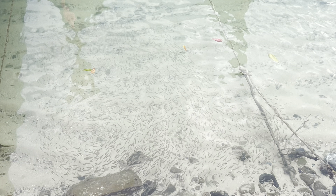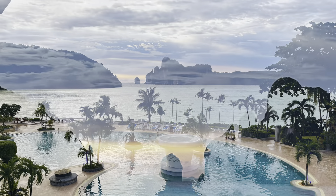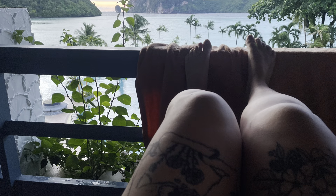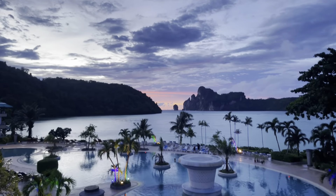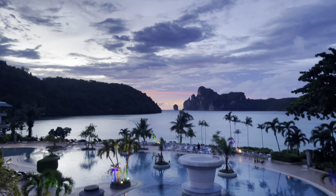We decided to end the tour there because of the weather. We were thinking that since we were leaving the next morning, we'd get up early and just get the private tour again but go to Maya Bay and the other areas around it — so that was the plan for the next day. I will post that video separately. We did have another beautiful sunset that we could see from our balcony.